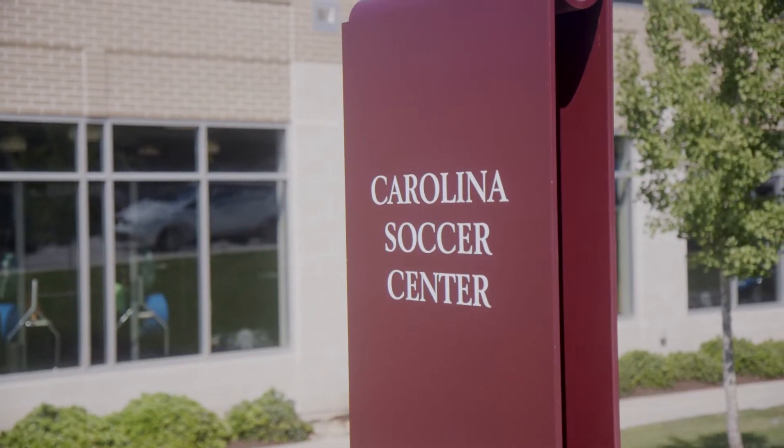Hi guys, I'm assistant coach Justin Cook. I'm assistant coach Tyler Kettering. We're going to give you a quick tour of our Carolina Soccer Center. Come on in and we'll take a look.